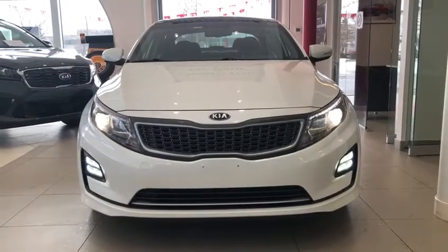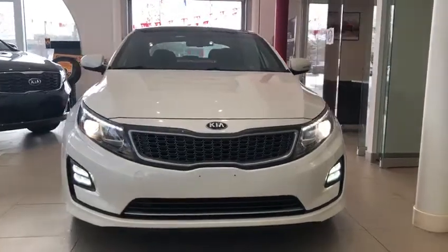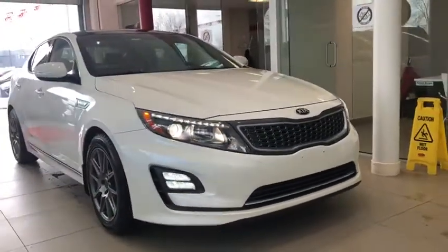Hey guys, this is Jaz here from Straight Line Kia, and I just wanted to take a brief moment to showcase this newly landed unit. This is a beautiful 2015 Kia Optima Hybrid EX in Snow White Pearl.